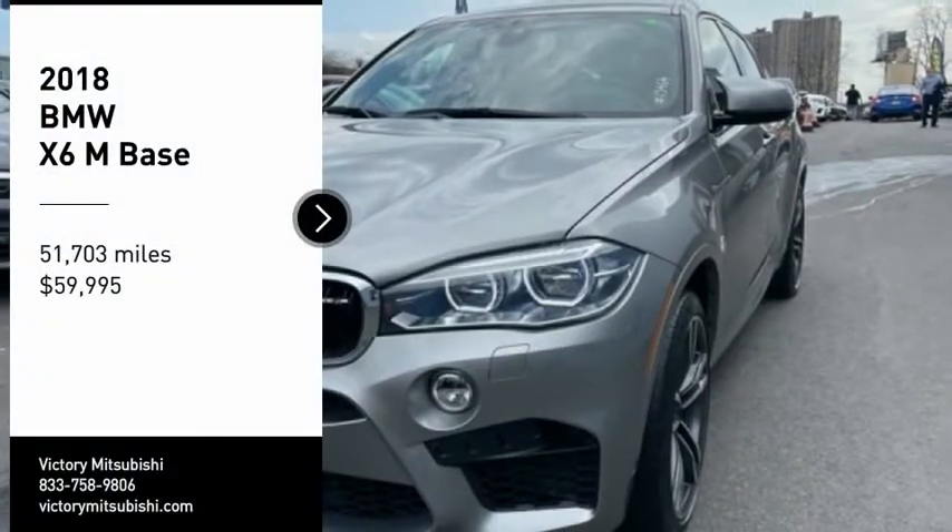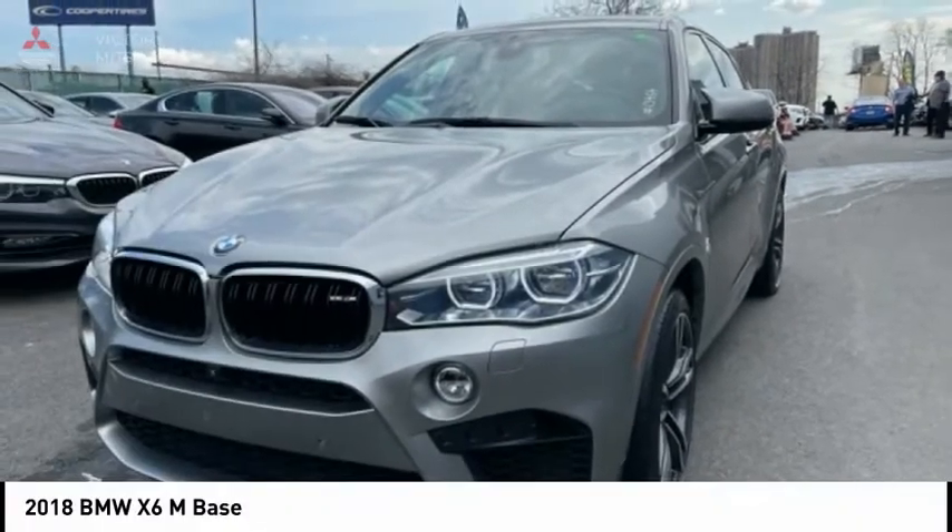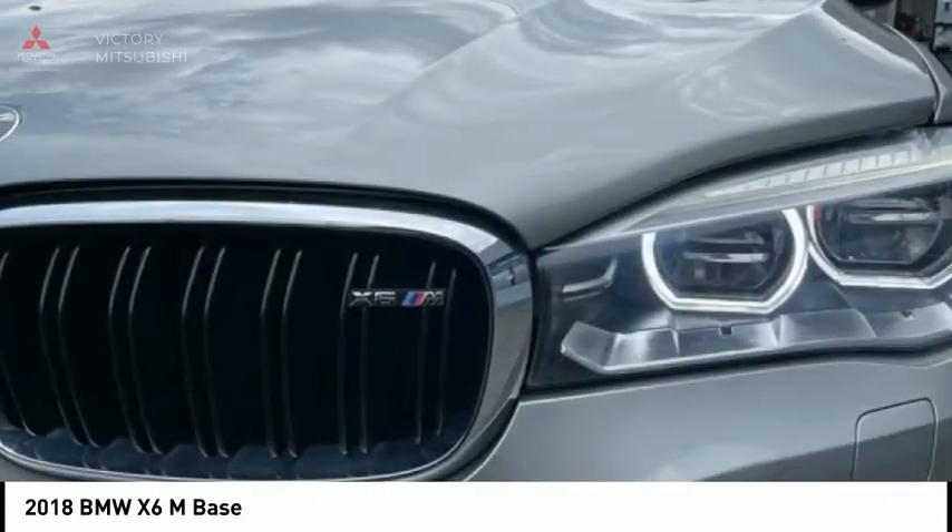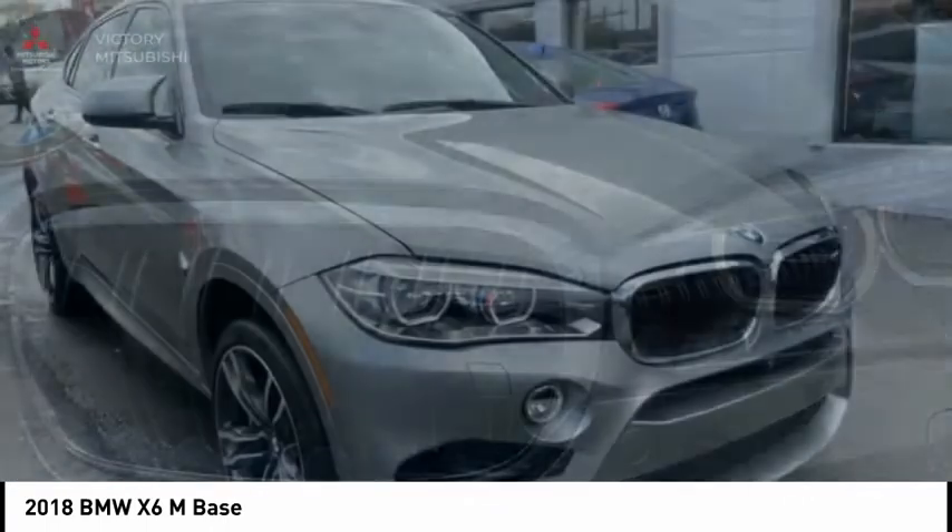Looking for the right vehicle? Check out the 2018 X6M. Now the discerning customer has the opportunity to enjoy the unique high-performance character of a BMW M car, also in the segment of BMW X models.